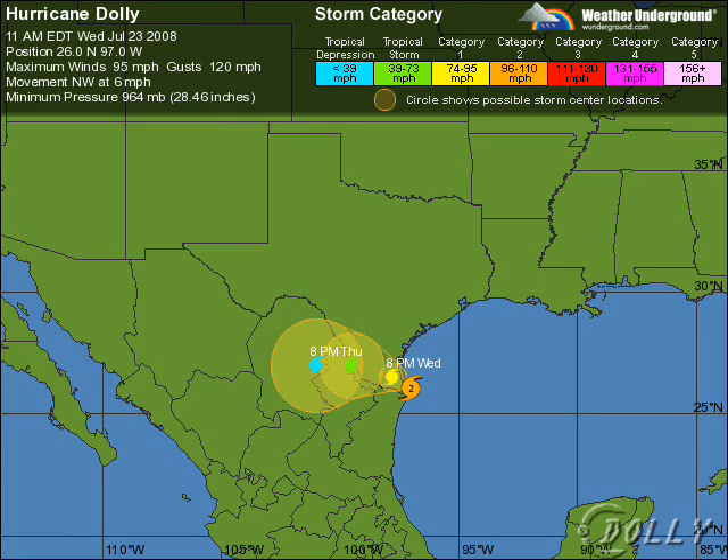Let's take a look at the latest on Hurricane Dali as of 11 a.m. Eastern. The map hasn't completely been updated yet, so I'll do it for you. It was at 26.0 north, 97.0 west. Maximum sustained winds were up to 100 miles an hour, which makes it a Category 2 hurricane, and they could certainly gust into the 120s. It's moving northwest at 6, and the pressure has been plummeting this morning, now down to 964 millibars.